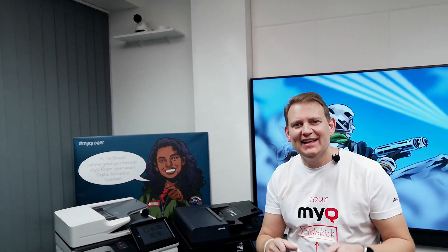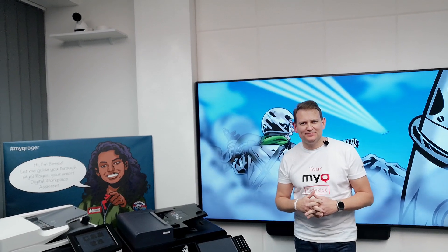Welcome to MyQ Showtime special. This time we have a challenge for you. There have been battle cards in the past with misleading information about MyQ. We decided it's actually a good idea to put all our cards on the table. We want to play with an open hand and challenge our competitors to do the same.